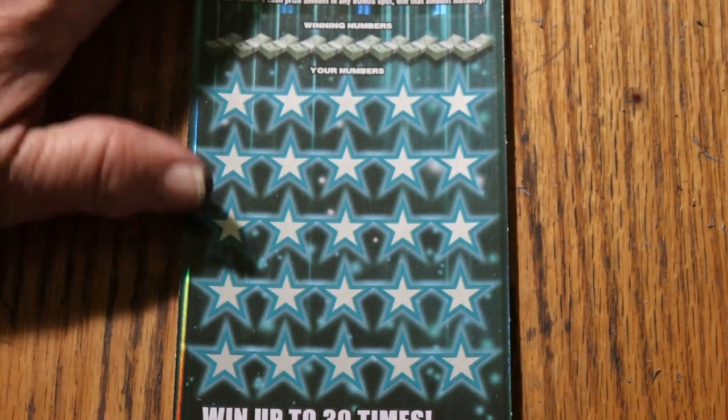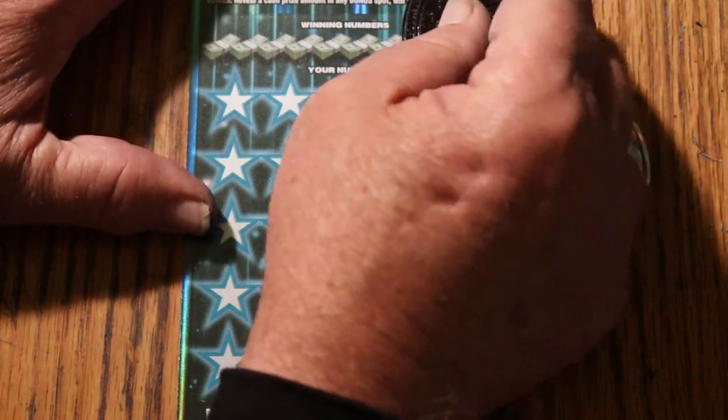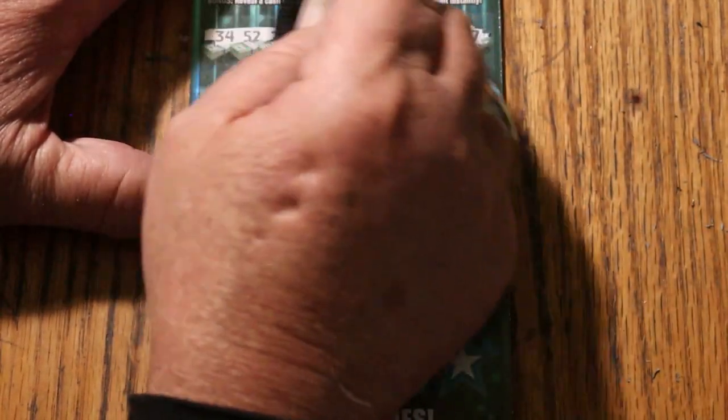All right, here we go again. This month has been very underperforming. 34,